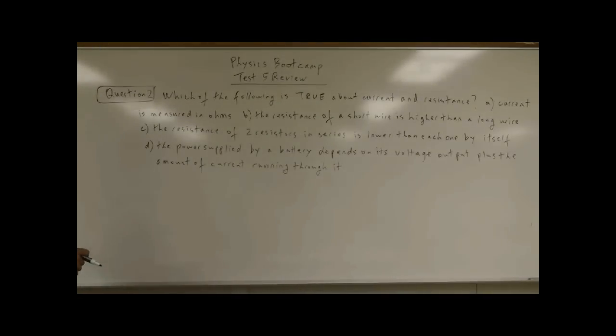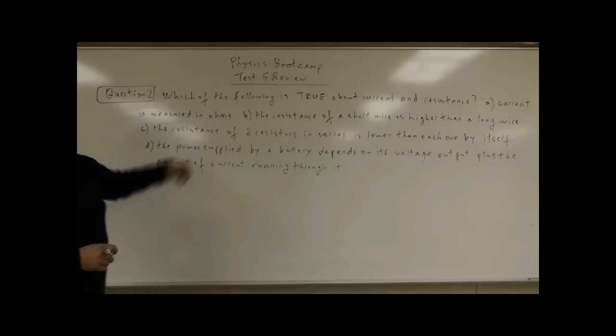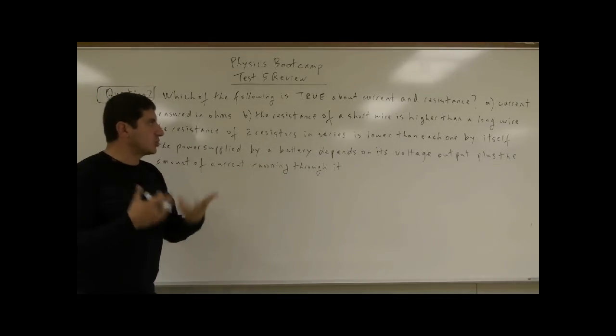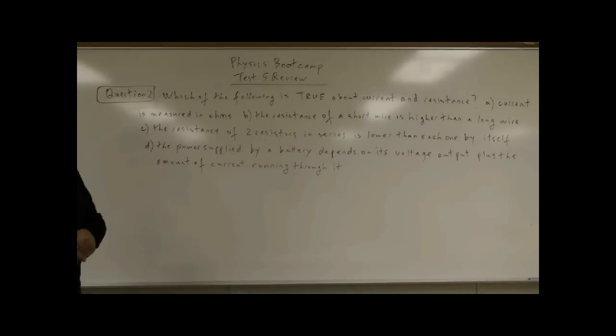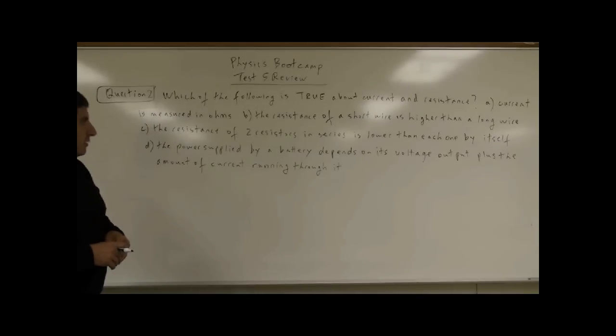We come to question number two, test five review. Which of the following is true about current and resistance? A: current is measured in ohms. B: the resistance of a short wire is higher than a long wire. C: the resistance of two resistors in series is lower than each one by itself. D: the power supplied by a battery depends on its voltage output plus the amount of current running through it.